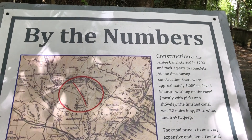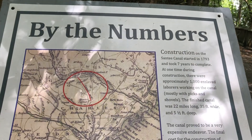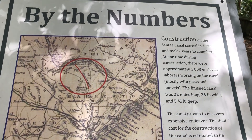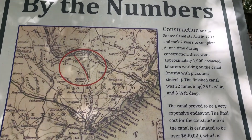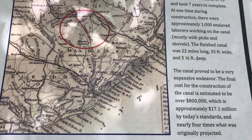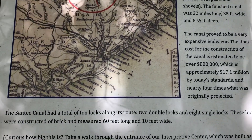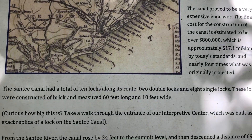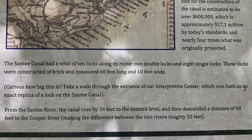As you're walking down the History or Fitness Trail, you're going to come across these signs. These signs feature interesting facts about the Santee Canal, as if you are traveling down the canal itself. Each one has a specific fact, so take the time to read them because you never know what information you may find out.